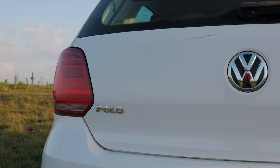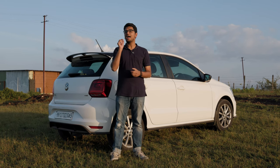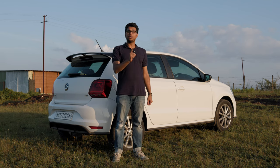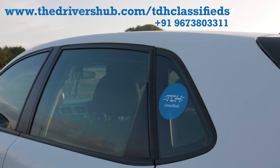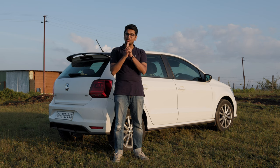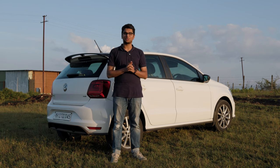The 1-liter TSI Polo is one of our favorite Polos that has ever come to India, and if you're looking to buy one in 2024, we highly suggest that you pick one of these bad boys up. Check out TDH Classifieds if you want to buy your next Polo 1-liter TSI — we have a whole bunch of them spread across all over India on sale. We also have some really cool Diwali and Navratri offers happening on the website, so definitely check that out and I'll catch you in the next one.